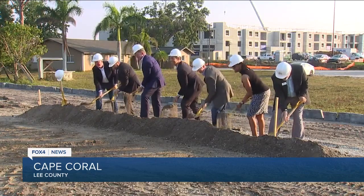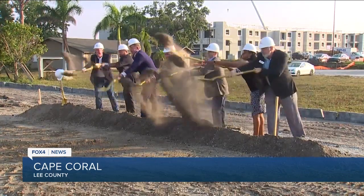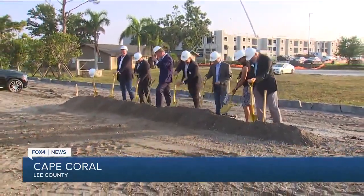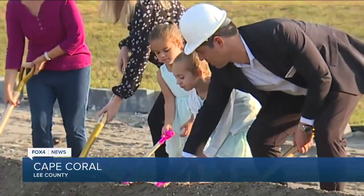The way things stand right now, this is an easy stretch of land to drive past on Pine Island Road — we're just west of Santa Barbara Boulevard — but in a few months, you're going to see a lot of building here. Take a look at some video we shot a little while ago. This was the groundbreaking for this project. It is the first time the city of Cape Coral will have a workforce housing development.